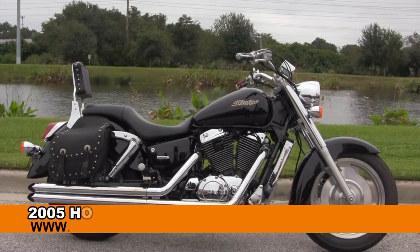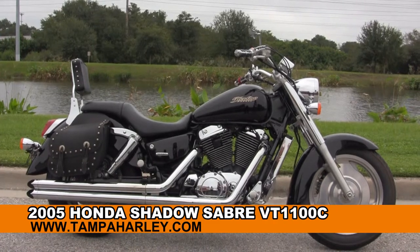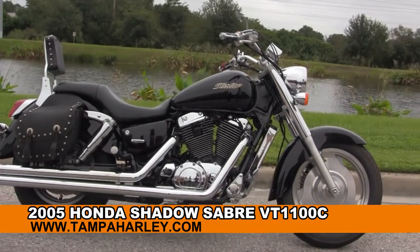Welcome everyone to the world famous Harley Davidson of Brandon. Today I have for you a spectacular used 2005 Honda Shadow Sabre 1100.